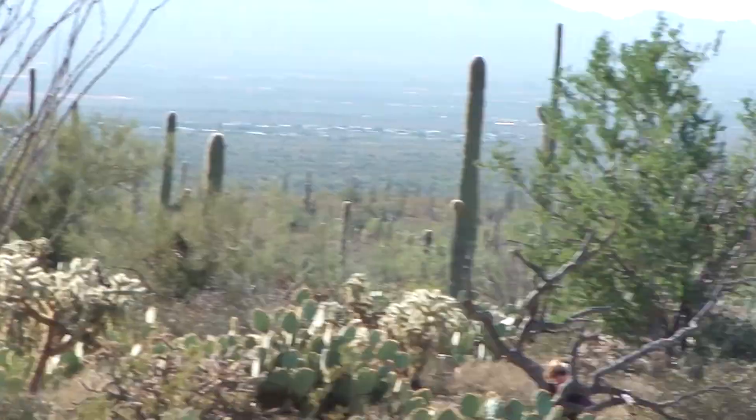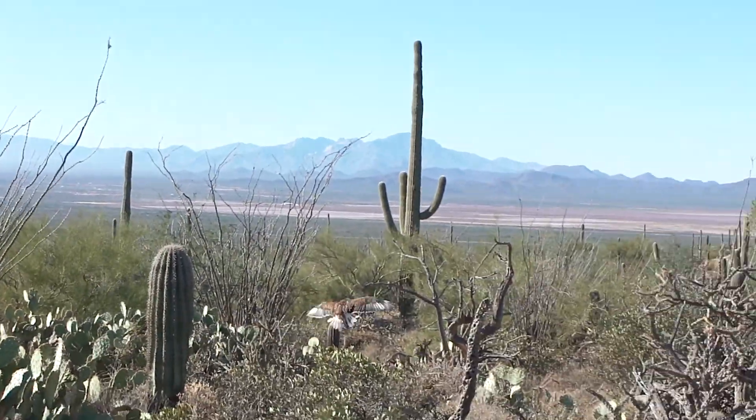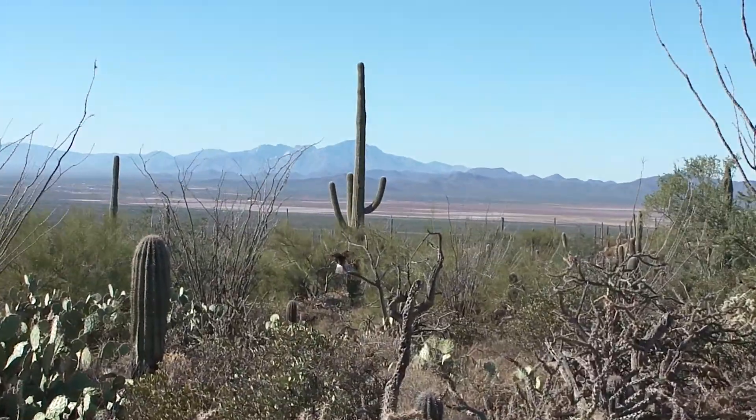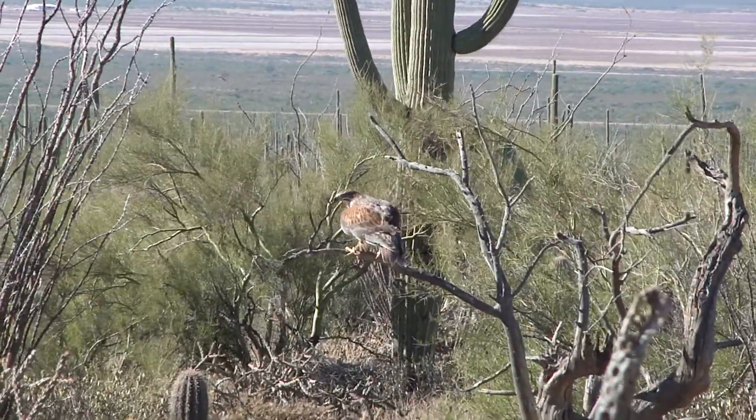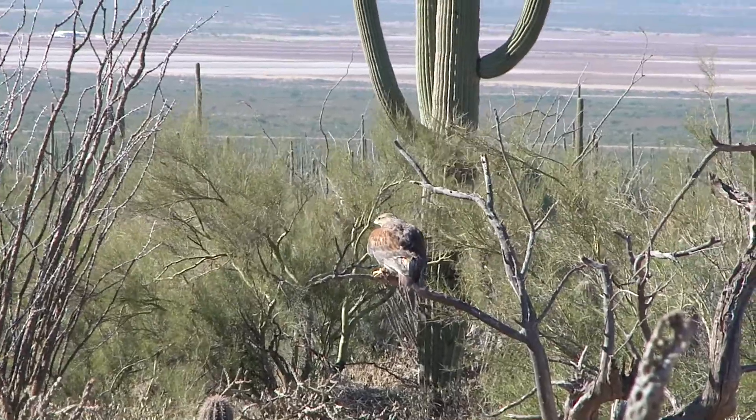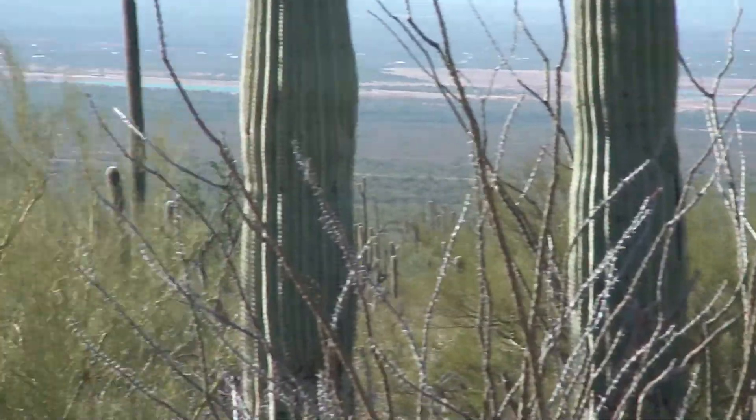Look at this — as big as she is, look at those long, broad wings. She uses that fan-shaped tail as she comes up there to the perch. She gets her name — you can see it very nicely on the back — this red, rusty color. Ferruginous meaning iron or rusty.